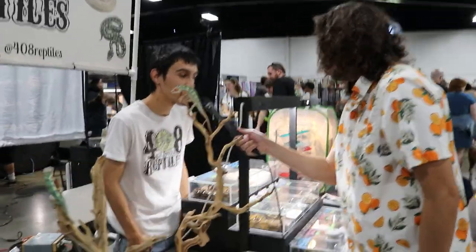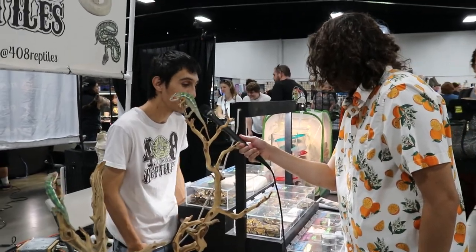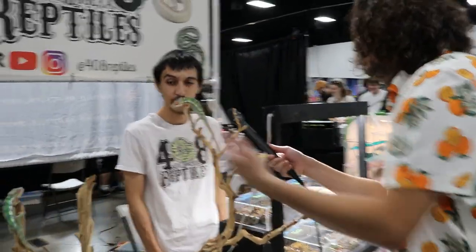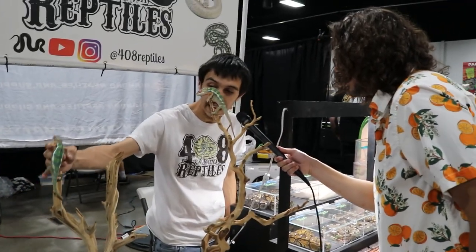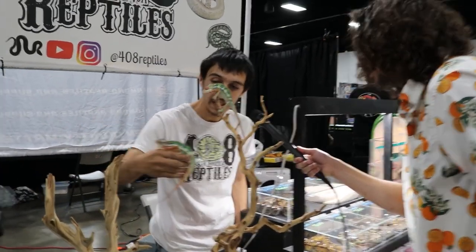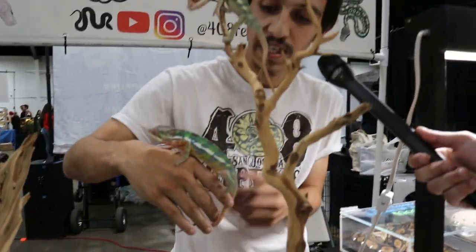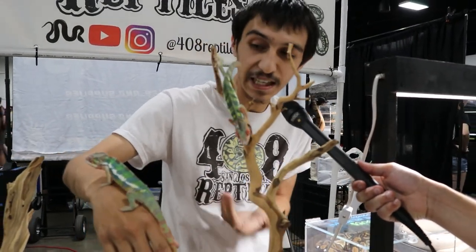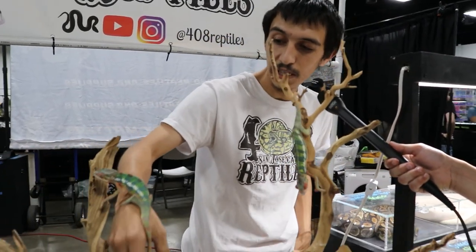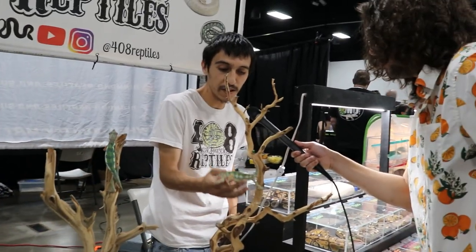Hi, my name is Andrew Duarte, I'm with Four-Way Reptiles. I breed ball pythons, leopard geckos, and panther chameleons. This is a panther chameleon — the locality of it is an ambilobe: yellow body, blue bar. That just means the part of Madagascar it comes from gives it the yellow body with the blue barring. They're from Madagascar, and they're cool, very colorful animals — it's all about the rainbow with these guys.